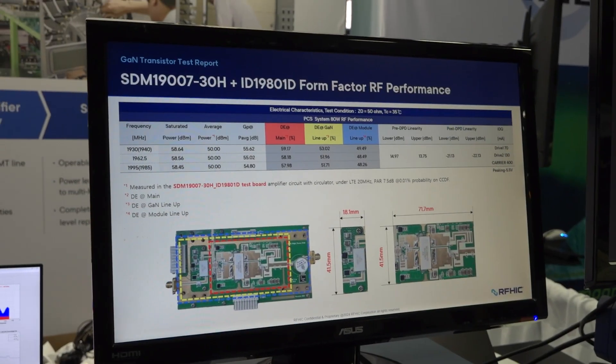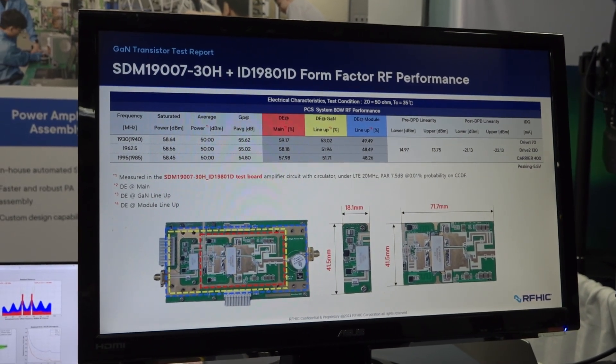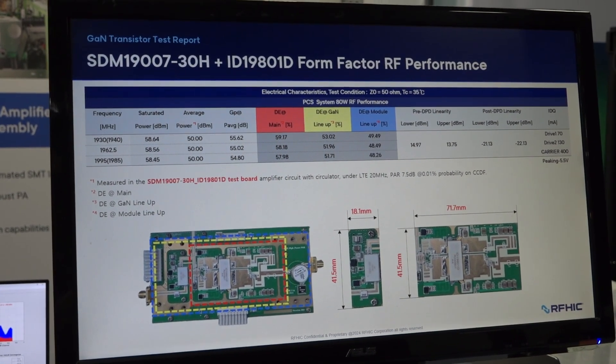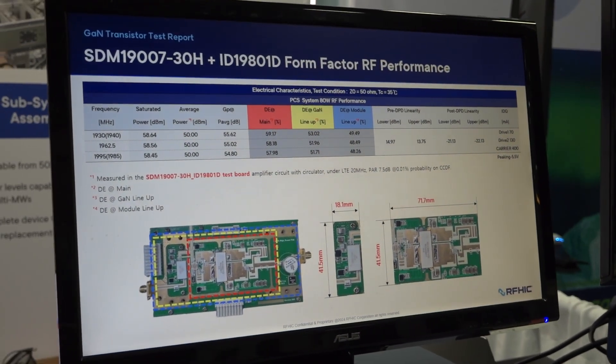This new 80 watt solution, applying the SDM series drive and main transistor with the new base material, achieves a high power gain of 58 dB and 50% efficiency performance.